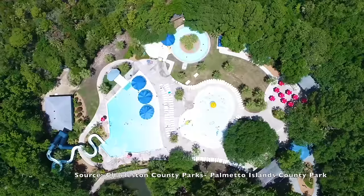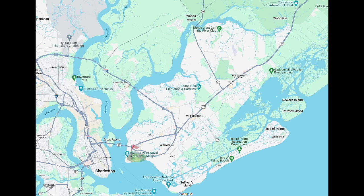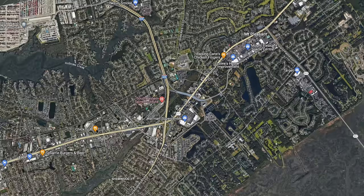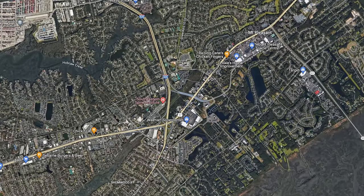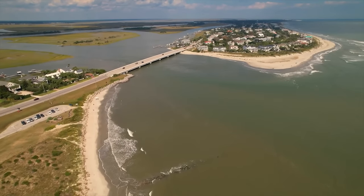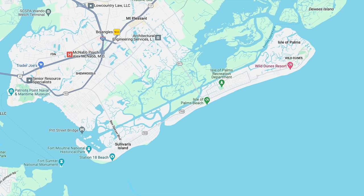Palmetto Islands County Park also has the Splash Island Water Park, a fun place to visit during the summer. There are a lot of golf courses in Mount Pleasant, including Patriots Point Links near Charleston Harbor, Charleston National, Dunes West, and more. Mount Pleasant has multiple master-planned communities with great amenities, numerous shopping options, restaurants, retail stores, the Mount Pleasant Town Center, and grocery stores. If you move here, you'll be near two beaches at Sullivan's Island and Isle of Palms, accessible via Ben Sawyer Boulevard and the Isle of Palms Connector.